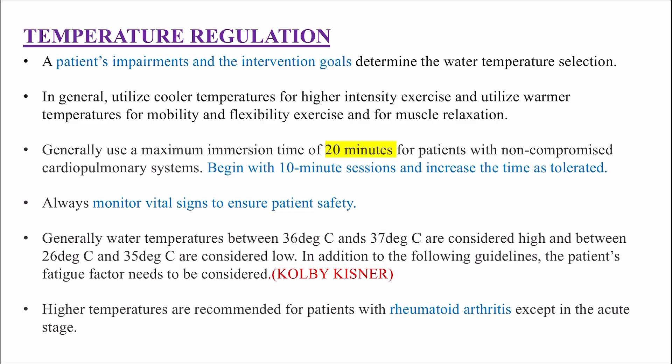Begin with 10-minute sessions and increase the time as tolerated. Always monitor vital signs to ensure patient safety. Generally, water temperatures between 36°C and 37°C are considered high, and between 26°C and 35°C are considered low. In addition to these guidelines, the patient's fatigue factor also needs to be considered.